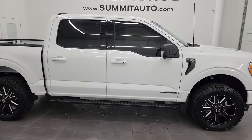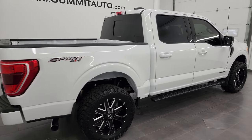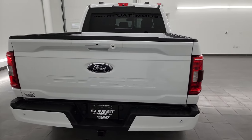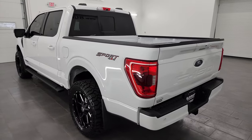This is Brett, and this 2021 Ford F-150 SuperCrew Short Box XLT Sport Edition is stock number 13667ZA. I am here at Summit Automotive in Fond du Lac, Wisconsin — your new and used light duty truck headquarters.